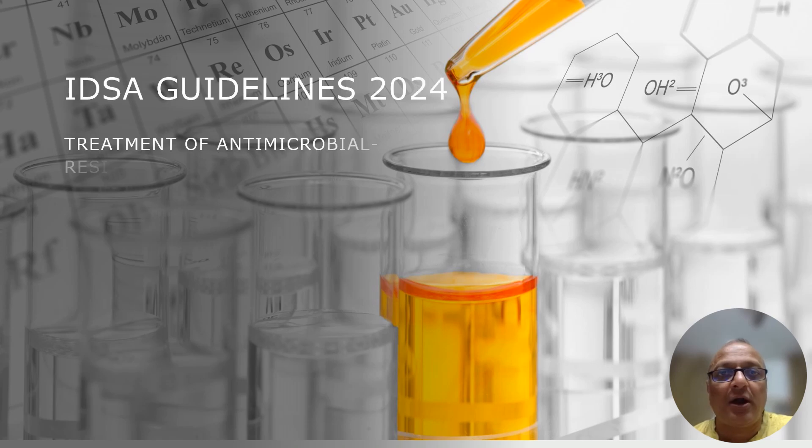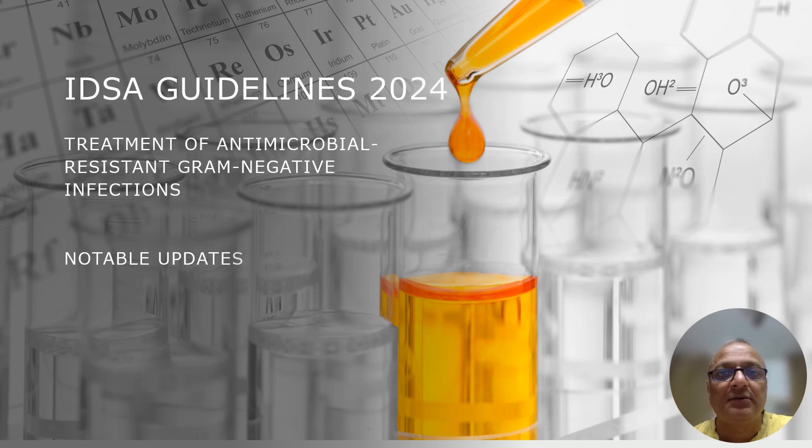Welcome to Essentials of Acute Care. I am Dr. Sunil Karg. In this video, I will be discussing the Infectious Disease Society of America's Guidelines on Treatment of Gram-Negative Antimicrobial Resistant Organisms. I have made several videos in the past regarding management of Gram-Negative Antimicrobial Resistant Infection based on IDSA Guidelines 2023. Here, I will discuss only what is new in Update 2024 compared to the 2023 Guidelines.